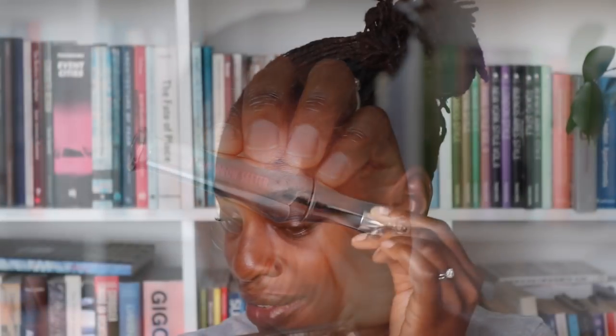First I'm going to set my brows. I'm using my Benefit 24-hour Brow Setter and just brush up — Struggalina first and then the good eyebrow. That's not really a very snazzy name, especially when you're so well behaved. Mama is working on it.